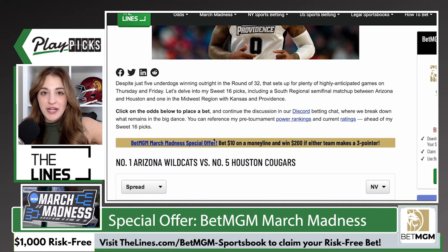Once you've wagered $10 on the money line of an NCAA tournament game, if either team in that game scores a three-pointer, you are getting $200 in free bets from BetMGM. Now, legally I cannot tell you that this is free money, but what I will tell you is this is probably the closest thing to free money you're ever going to see from a new user promo.